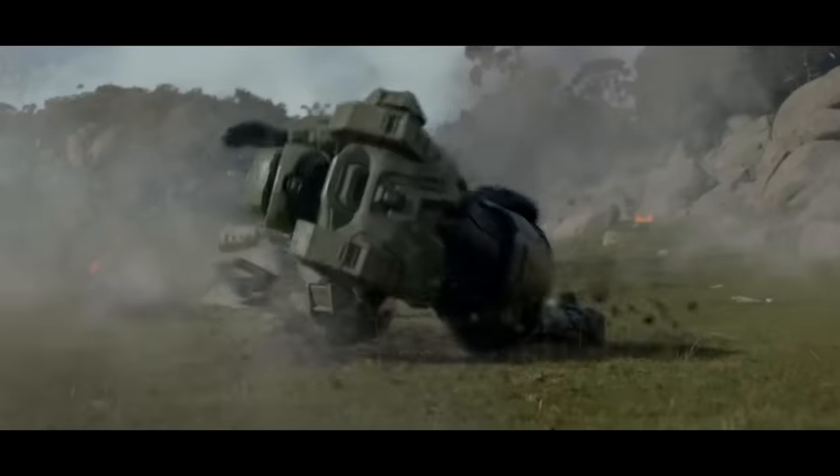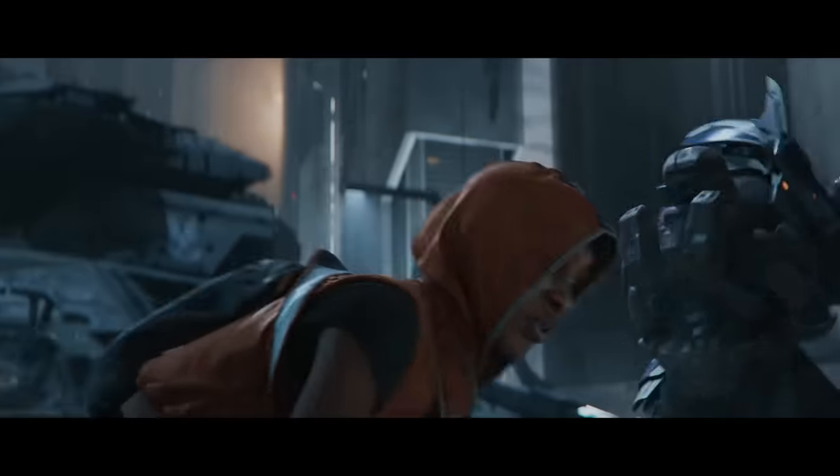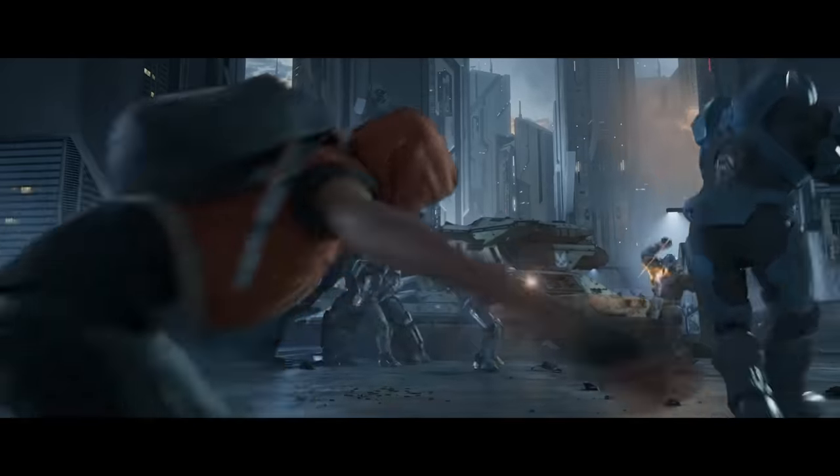Even the sniper rifle fires the 14.5x114mm .57 caliber round. But in that same breath, the UNSC rounds seem to deliver significantly more bang for your buck, so to speak. Why is that? Let's discuss.